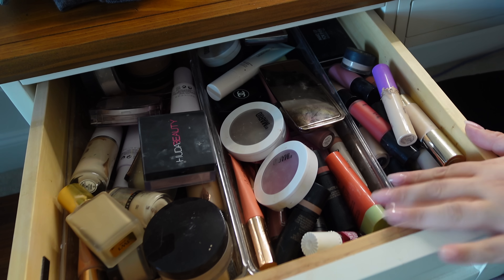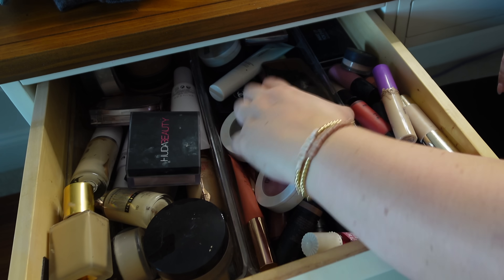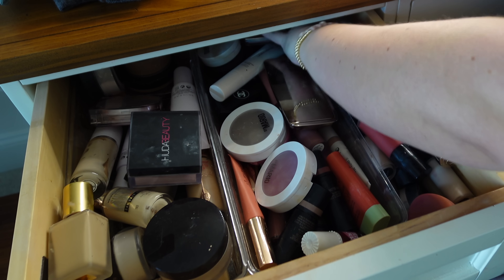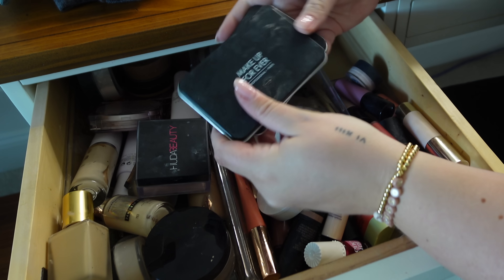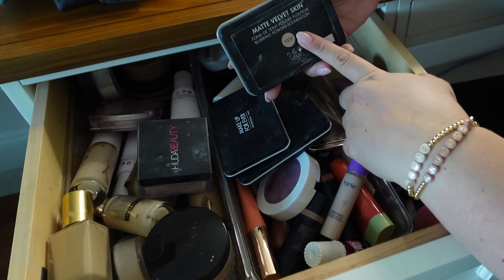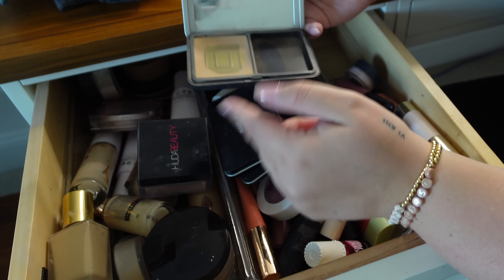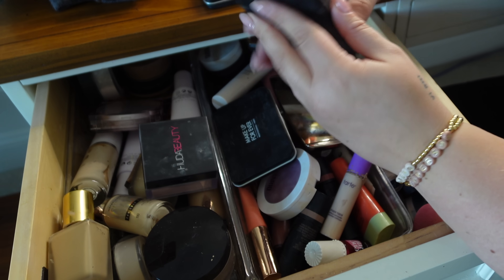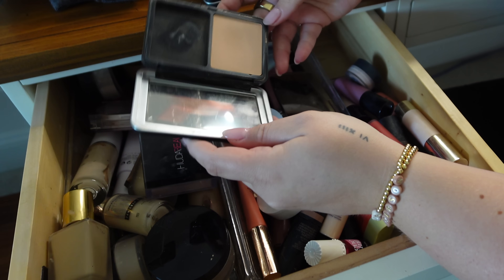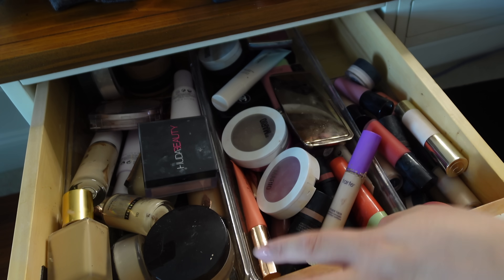First up, the foundation drawer — we've got foundations, powders, primers, liquid blushes, and a bunch of other liquid products. I've got my new favorites that are old: these Makeup Forever ones — the Matte Velvet Skin. They are so good. If I don't end up liking any of the drugstore ones I'm going to try, I will buy this again. As you can see I've used quite a lot; this one was a little bit too dark.